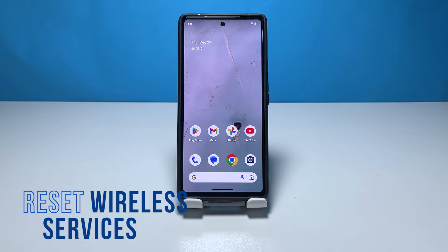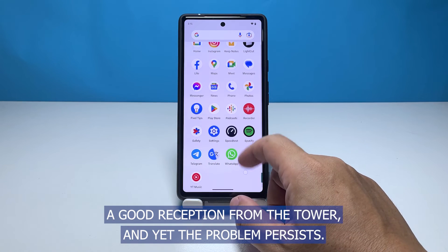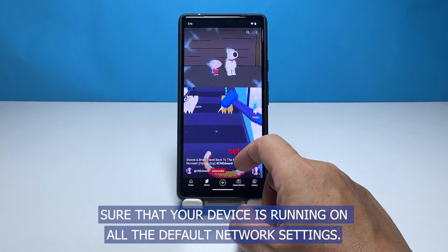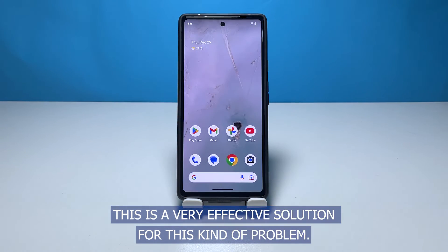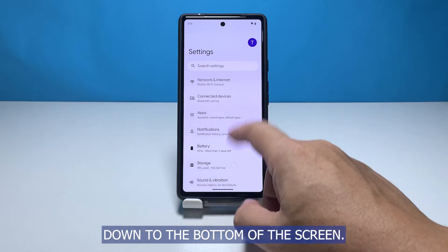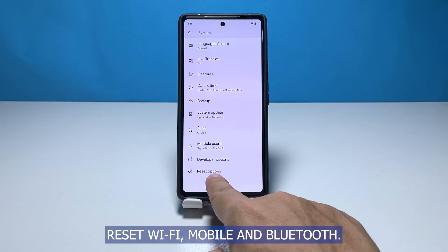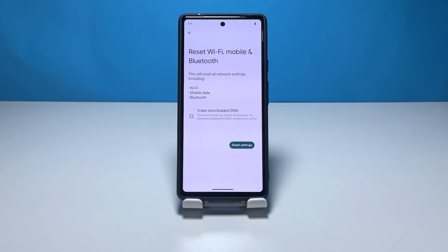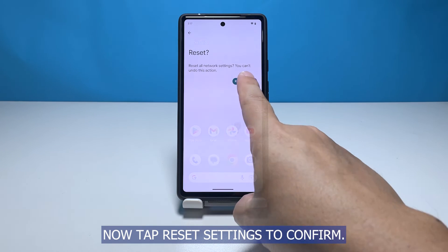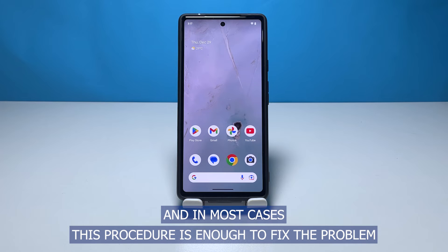Third solution: reset the wireless services of your phone. If you've already tried rebooting and the phone is getting good reception but the problem persists, reset all the wireless services. This ensures your device is running on default network settings. Launch the Settings app, scroll to the bottom, find and tap System, then tap Reset options, and select Reset Wi-Fi, Mobile, and Bluetooth. Tap Reset Settings, enter your security lock if prompted, then tap Reset Settings to confirm. It will take just a minute or two before your Pixel reconnects to the network, and in most cases this procedure is enough to fix the problem.